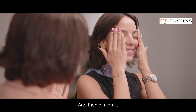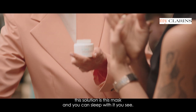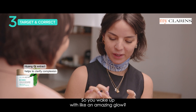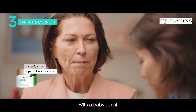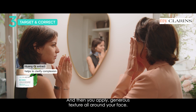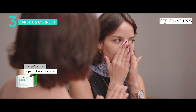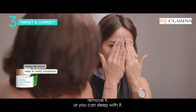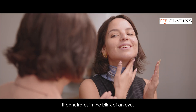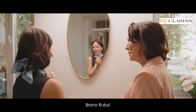And then at night, the solution is this mask — and you can sleep with it, with one cheek extract inside. So you wake up with an amazing glow? With a baby skin. You warm it between your hands, exactly the same, and then apply a generous texture all around your face. You keep it 10 minutes, remove it, or you can sleep with it — it penetrates in the blink of an eye. Amazing, it's so nice. You look so re-energized and luminous. I feel re-energized. Bravo Ruby!